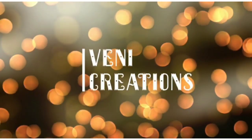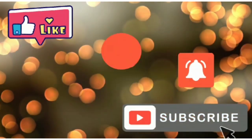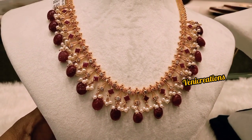Hi friends, good morning! Welcome back to my channel VENICREATIONS. Friends, if you are going to like our videos, please like, share and subscribe to our channel. Now let's go to the video.